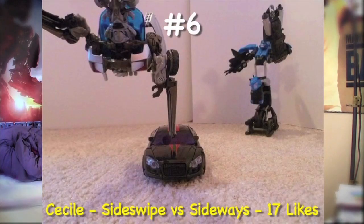Number 6, we got Cecil with the Sideswipe versus Sideways scene with 17 likes. What's really cool about this one was that he got him upside down — just exactly the way Sideswipe was in the second movie. That is pretty awesome.